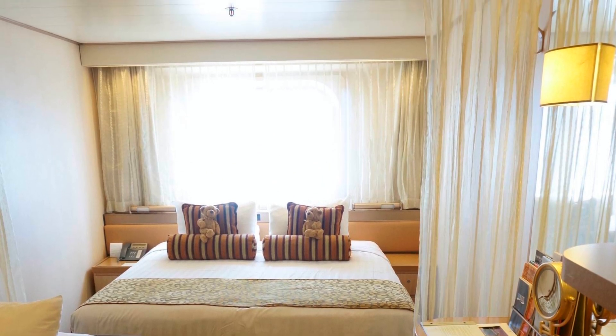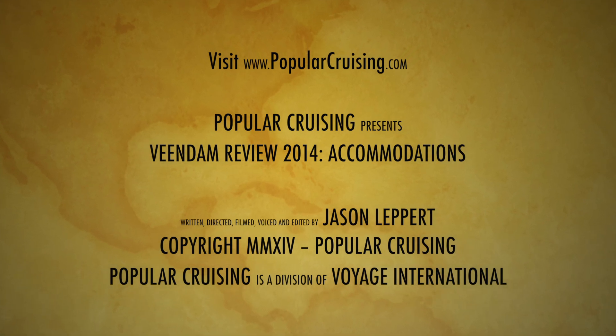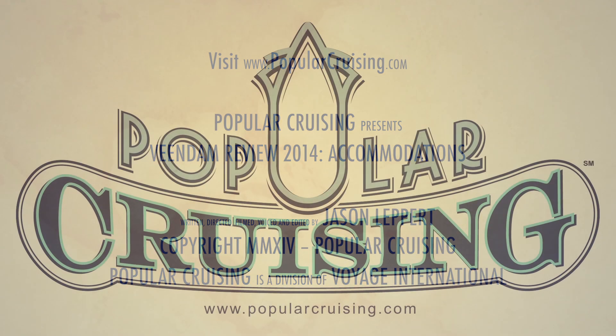Thanks for stopping by! Please feel free to view our other Veen Dam reviews, subscribe to our channel, and visit PopularCruising.com. Thank you for watching.